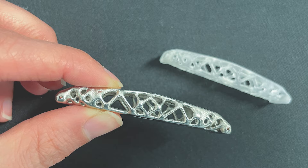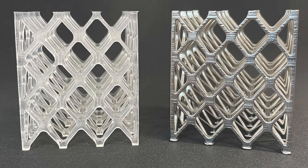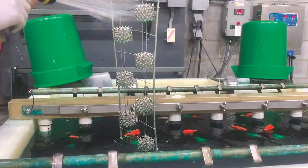You'll also find a story about one company's approach to electroplating 3D printed plastic parts for functional reasons including electrical conductivity, EMI shielding, abrasion resistance and improved strength.